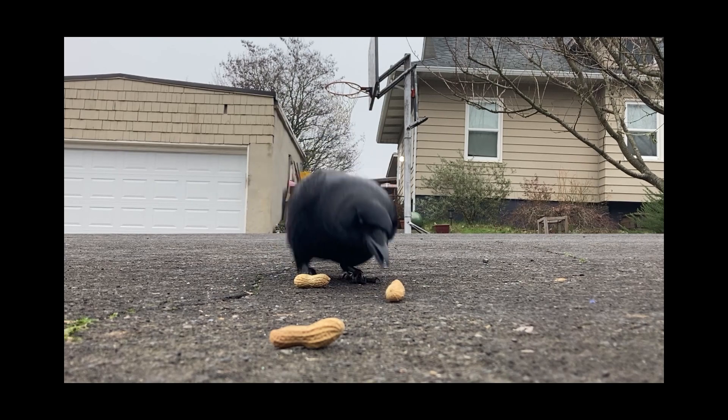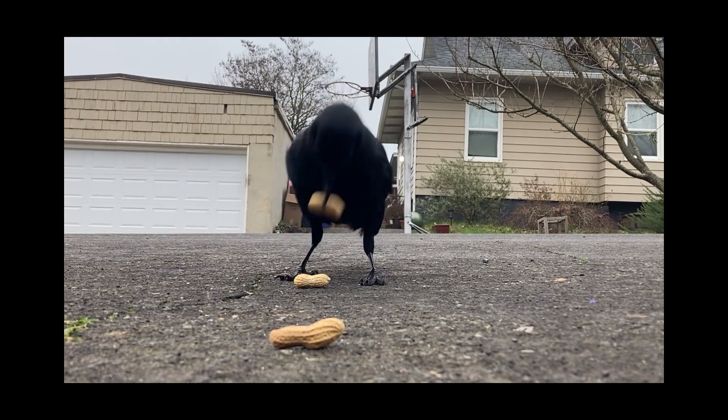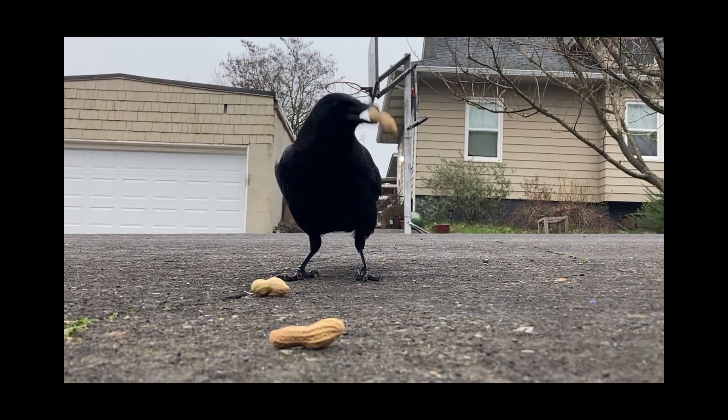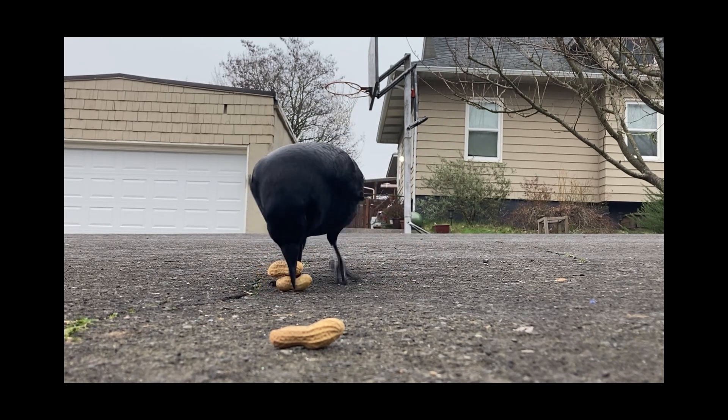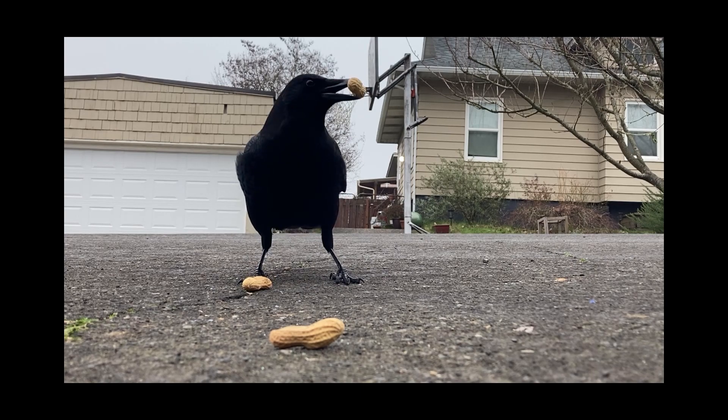A few months back, I saw a video by Maker's Muse where the creator designed puzzles for the wild parrots in his Australian neighborhood. The cockatoos quickly solved the puzzles he created, and I wanted to test the same concept on the crows who live in my neighborhood.